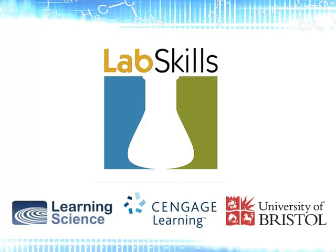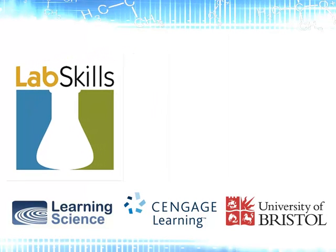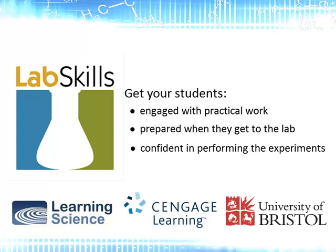The Cengage lab skills pre-lab resources address the challenges faced by chemistry departments and their practical lab courses. Why not try them for yourself? Get your students engaged with practical work, prepared when they get to the lab, confident in performing the experiments and using the time in the lab effectively.